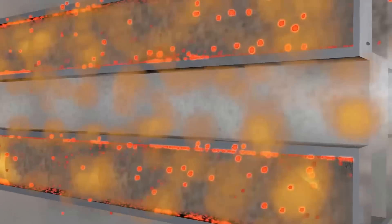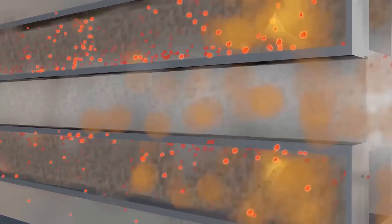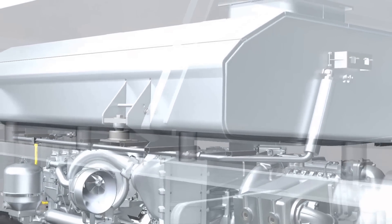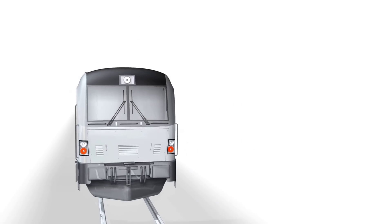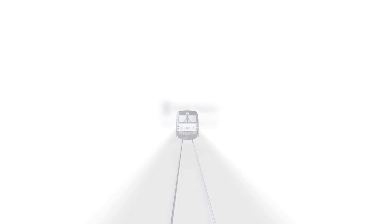Here the soot will initially be retained by the filter before being burned there under controlled conditions at higher exhaust temperatures. That is how we ensure that the exhaust leaving our engines is clean and that MTU meets and exceeds the environmental standards set throughout the world.